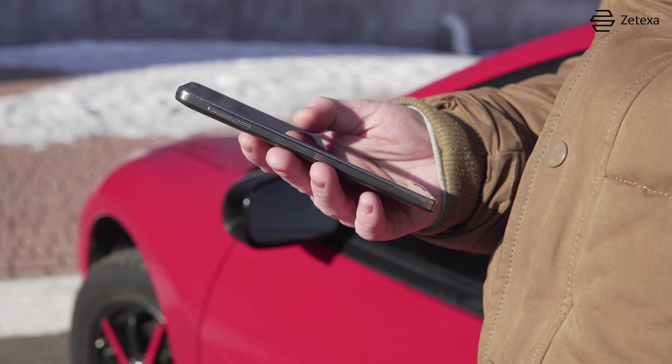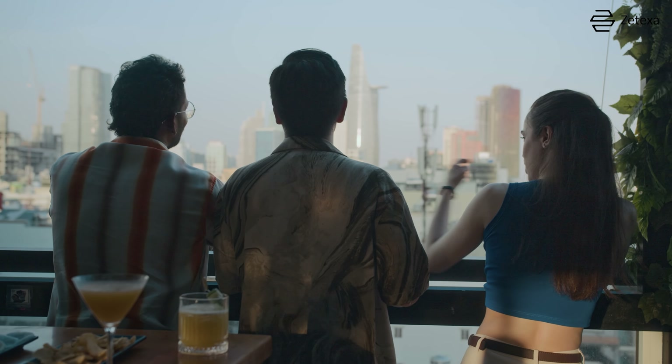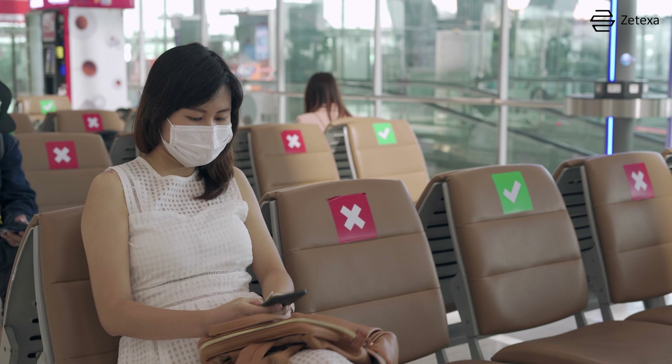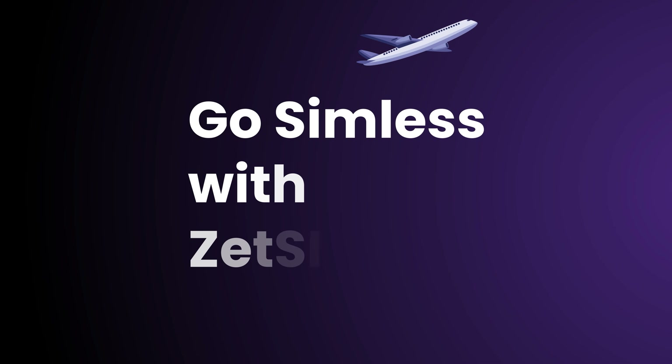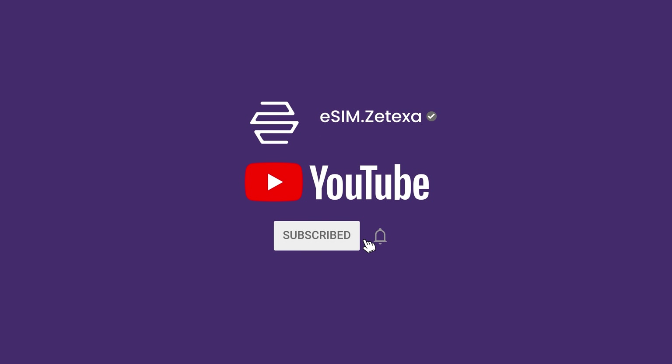And finally, emergency access. Reliable network access is crucial in emergencies. Zetsim ensures you can contact your loved ones, locals, or authorities to check safety information without any connectivity issues. Go Simless with Zetsim Switch today. Don't forget to like, share, and subscribe to Zetaxa Global.